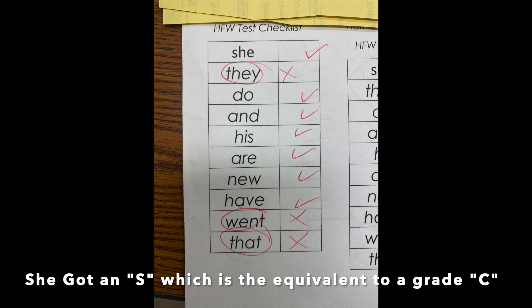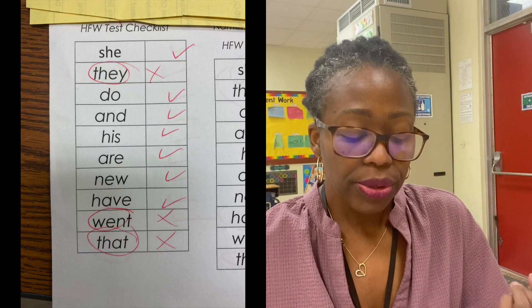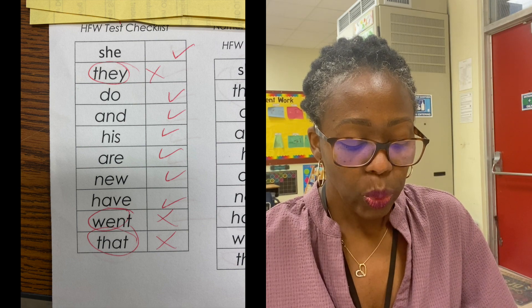I'm going to show you those tests now — I have them right here. For the test she took on December 15th, she received an S, which is the kindergarten equivalent of a C. Prior to that she was getting A's — or what we call E's — but she did not know three words: they, went, and that.